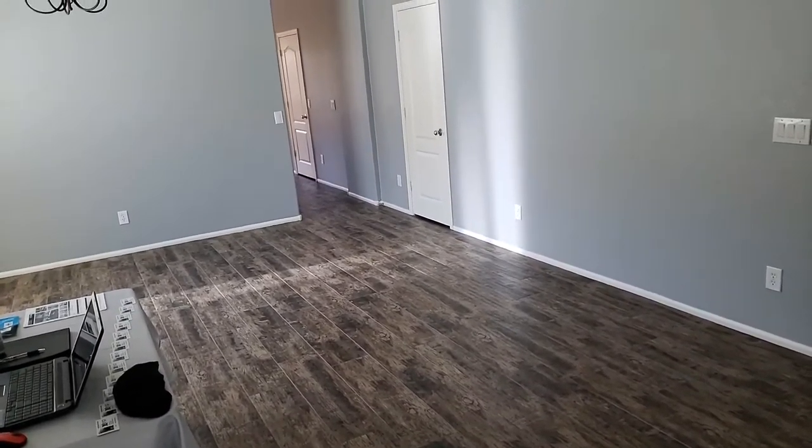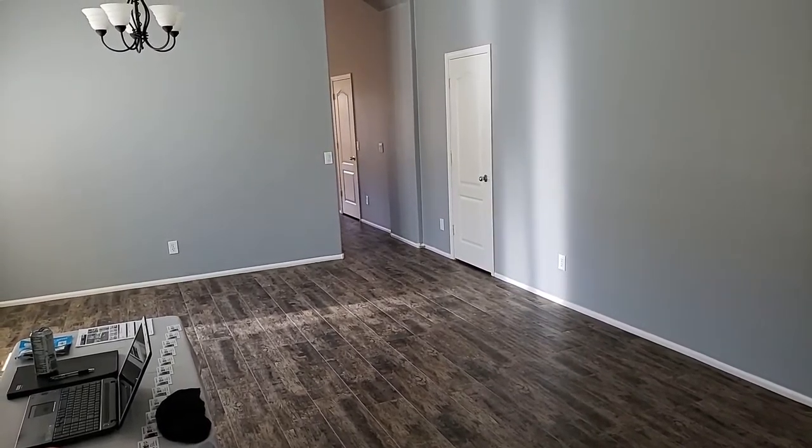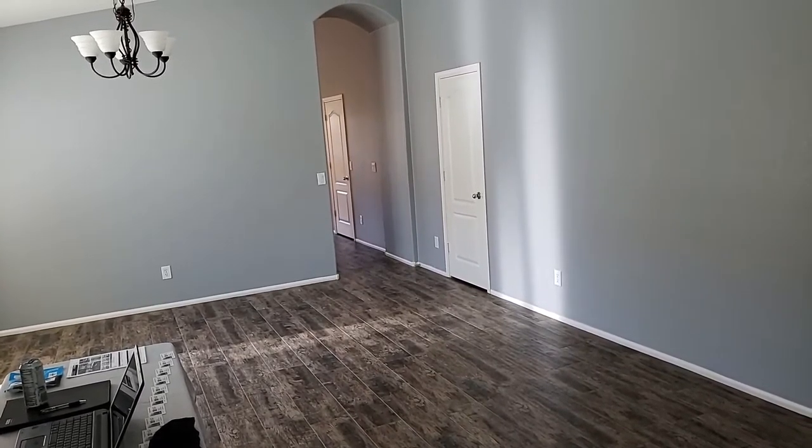Good morning, YouTube. My name is Bobby Molina. I am a real estate agent with the EXP Brokerage Group and a team member of the Evanson Fisher Group. I am a local real estate agent in the state of Arizona.